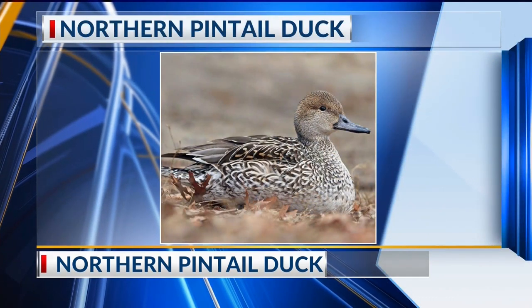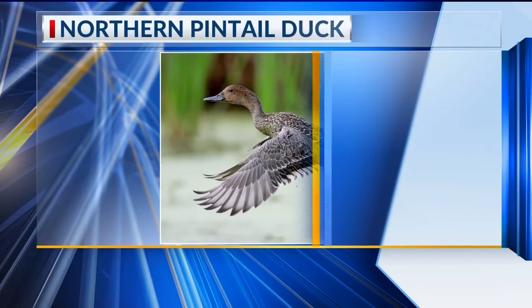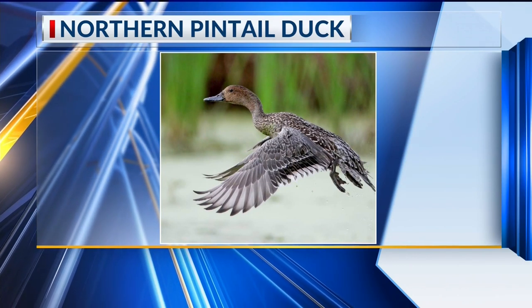They are handsome, and we get them in the winter months like most ducks. They're one of the first ones to head south in the fall, and they'll be one of the first ones to leave Arkansas and head back north in the spring. Enjoy them while they're here — they'll leave by the end of March, early April, and they go all the way up into Canada, the northern parts of the United States, and Alaska.